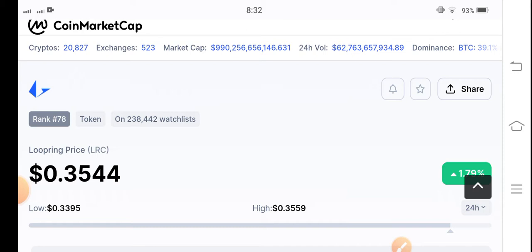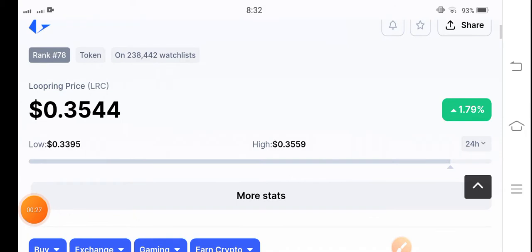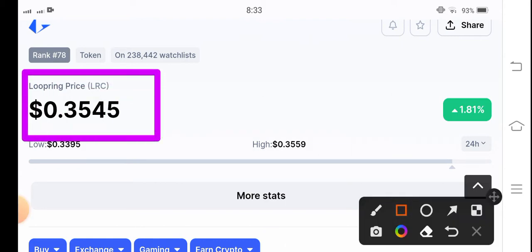If you see the current price of LRC coin in the market, LRC has started pumping slowly and gradually. Now, what should you be doing right now in this situation? Let me show you in this video and let's predict LRC coin for the short term.